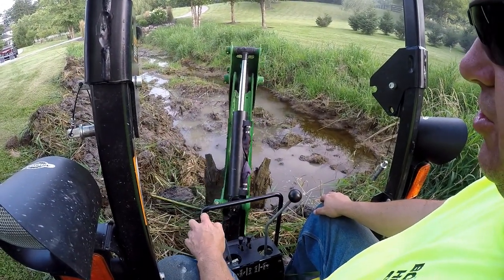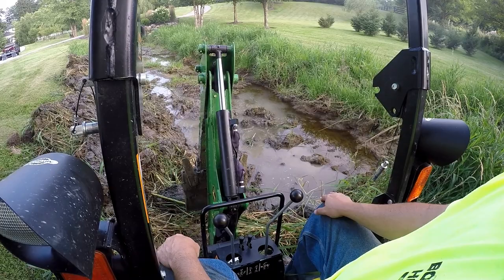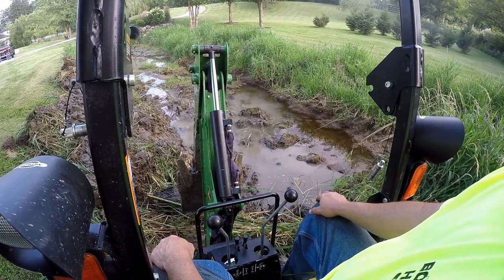If you've got a ditch like this, there's no question this tractor will get the job done for you. But if you're trying to do this commercially, this is probably not the right rig.